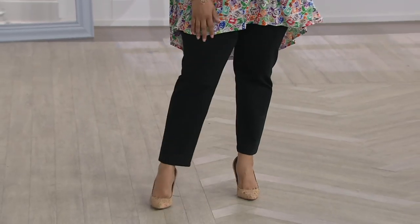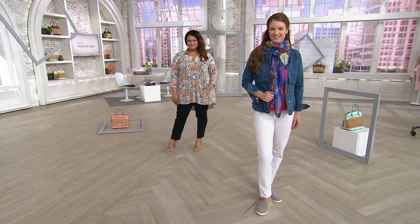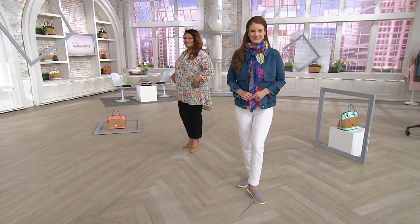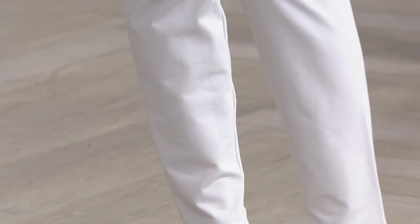This is the Tummy Control Slim Leg Ankle Pant — such a popular pant. Right now, we have these on not only Easy Pay that goes away at the end of the day on Sunday, but a Buy More Save that also goes away at the end of the day on Sunday, making the second pair just $34.40.